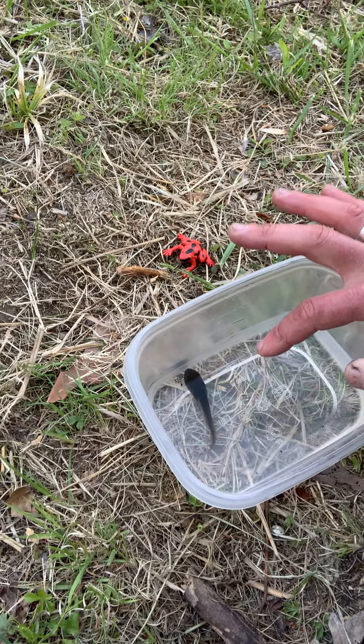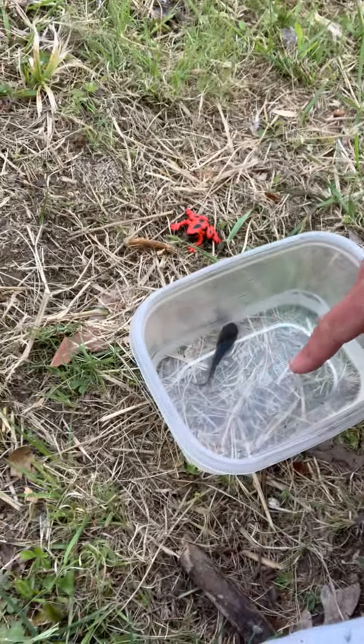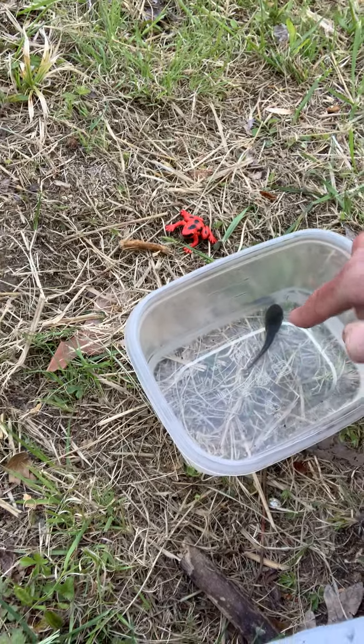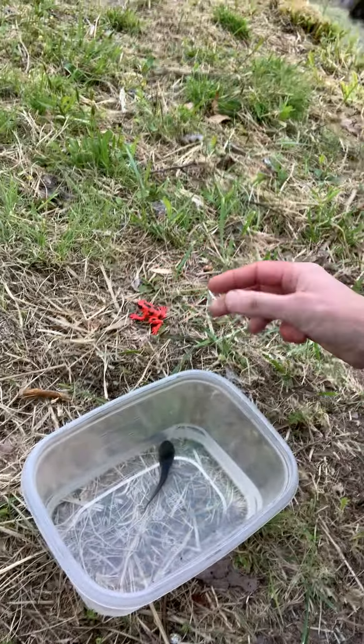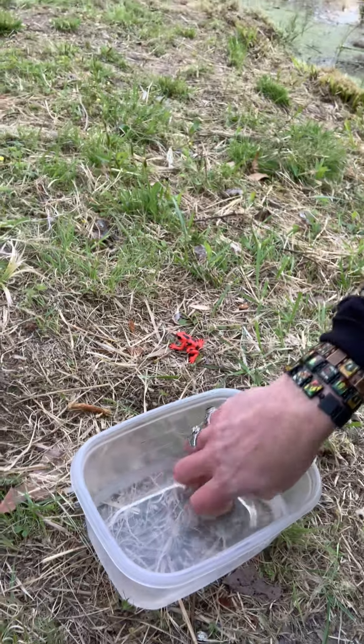The legs haven't started coming out yet, but they will. And then that tail will disappear and then that guy will end up turning into a frog. He won't be red, he'll be greenish where we live. But that is a tadpole.